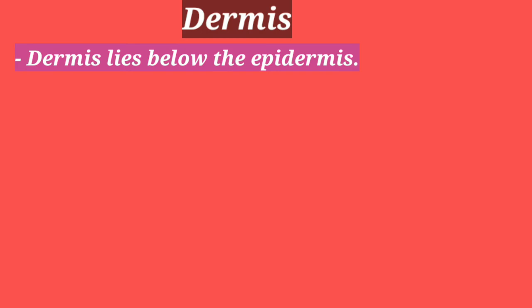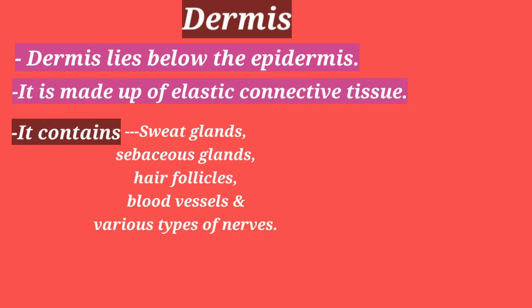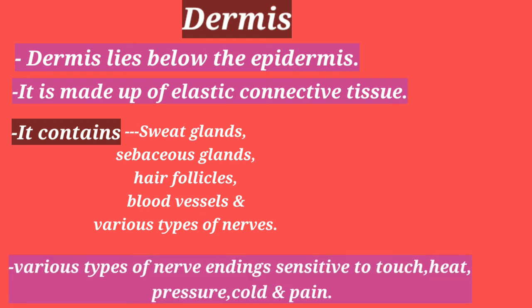The dermis lies below the epidermis. It is made up of elastic connective tissue. It contains sweat glands, sebaceous glands, hair follicles, blood vessels and various types of nerves. Various types of nerve endings are sensitive to touch, heat, pressure, cold and pain.